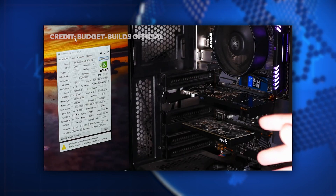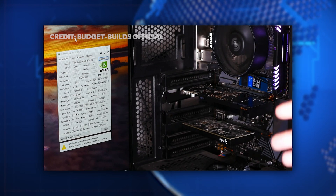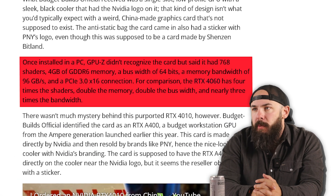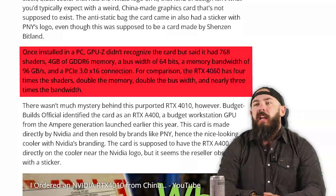GPU-Z didn't recognize the card, but said it had 768 shaders, four gigabytes of GDDR6 memory, a bus width of 64 bits, memory bandwidth of 96 gigabytes a second, and PCIe 3. Bad card for gaming — probably not ideal.